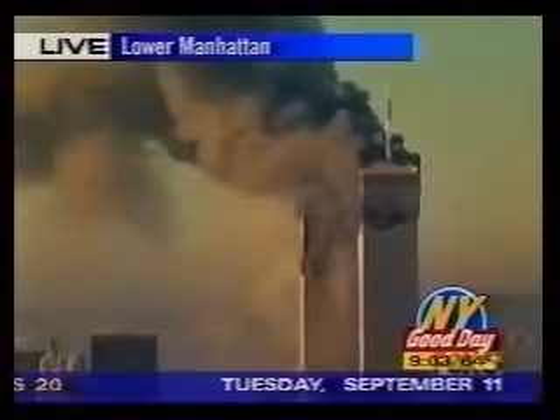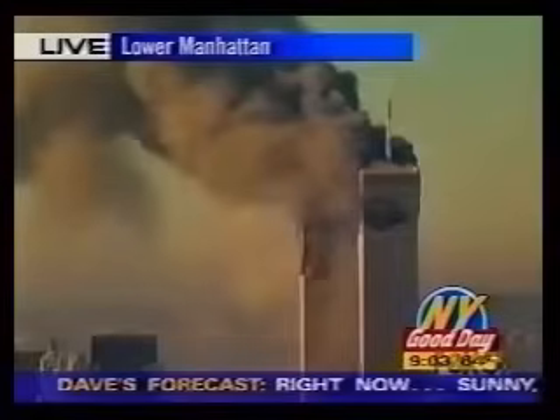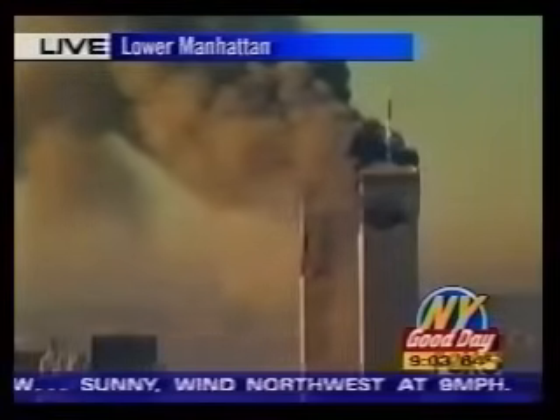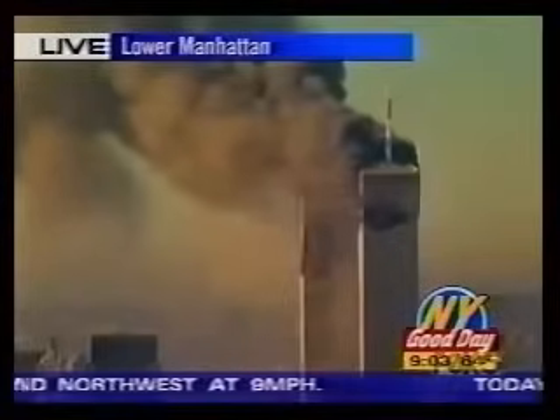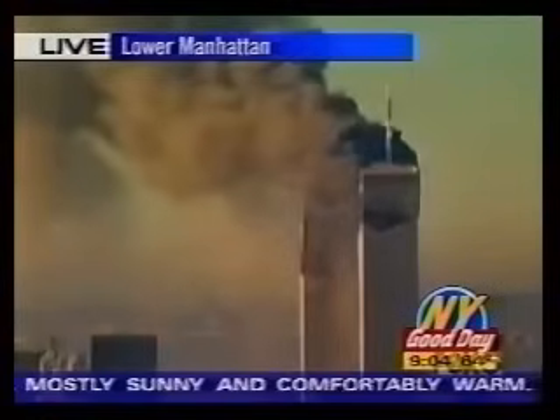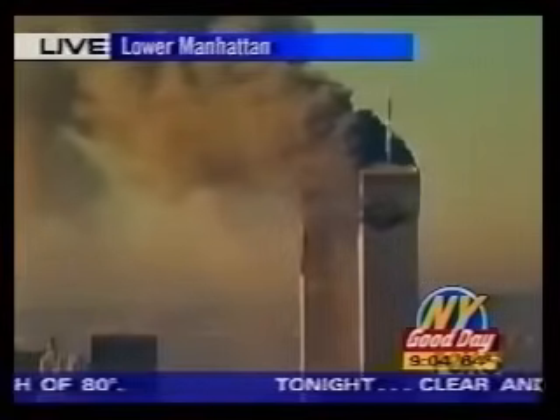A second plane has now crashed into the other tower of the World Trade Center. Obviously, a suicide terrorist attack on the World Trade Center. What we have been fearing for the longest time here, apparently, has come to pass — a disastrous terrorist attack on the World Trade Center.